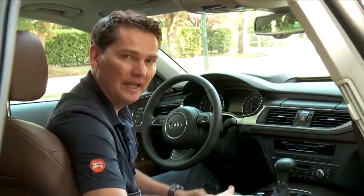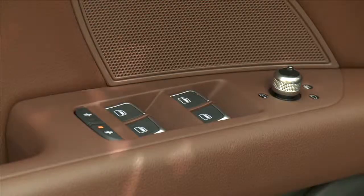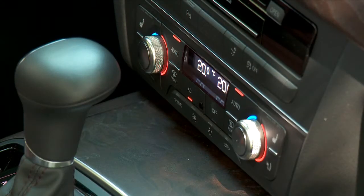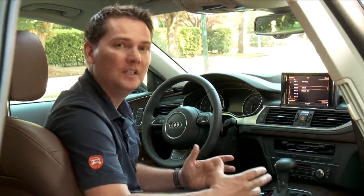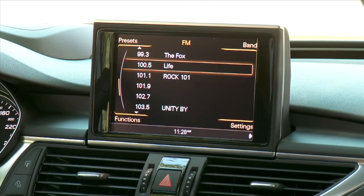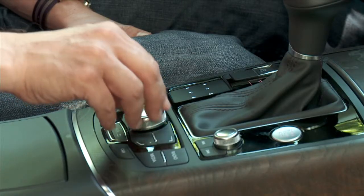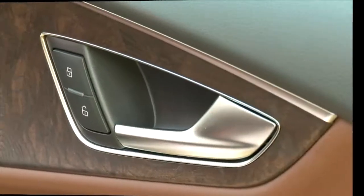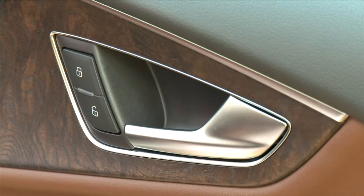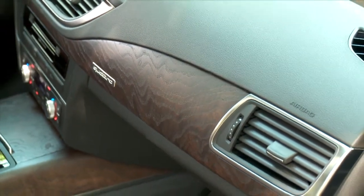The inside of the Audi A7 is a rolling showcase of luxury and refinement — everything we've come to expect from Audi. Front and literally center is the MMI screen, the multimedia interface from Audi, and this pop-out screen and the whole architecture of the inside is very similar to the new Audi A8. One of the most unique wood applications is the oak trim with a matte finish showing the grain and texture of the wood.